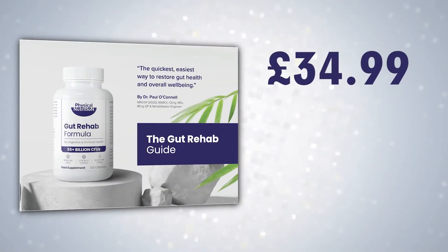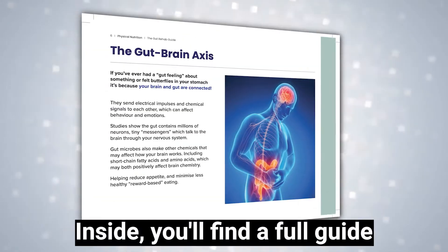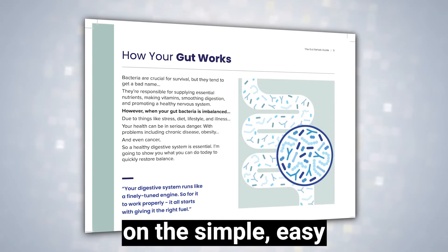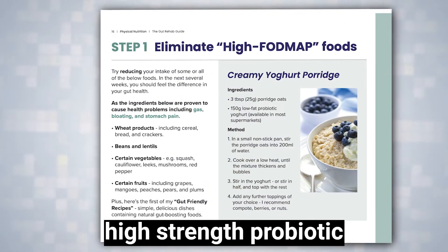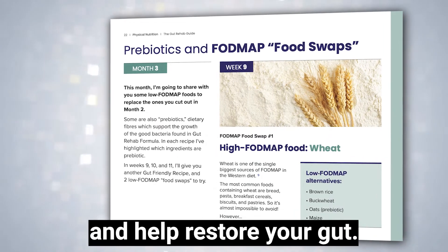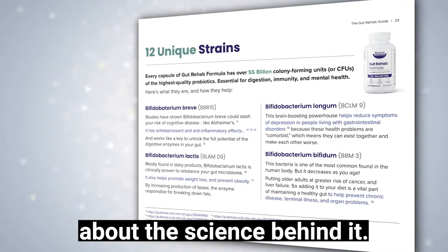Worth £34.99 but completely free with your order today. Inside you'll find a full guide on the simple, easy and enjoyable ways to make the most of this high-strength probiotic and help restore your gut, along with everything you need to know about the science behind it.